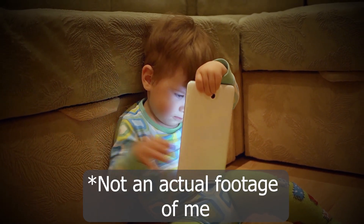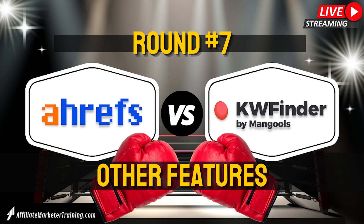Round six: user experience. So far Ahrefs is really dominating, but this might be where KWFinder starts to make a comeback. Ahrefs is a very complex tool — I remember the first time I used it I was overwhelmed with how much information there was and how many things you could do. I came from KWFinder and was used to their visuals, their colors, their very easy-to-understand platform. Now, if you have experience with other SEO tools you probably won't be overwhelmed with Ahrefs, but for beginners the visuals, the colors, and the easy-to-find keyword suggestions really make KWFinder have a better UX. So for this round, KWFinder takes it.